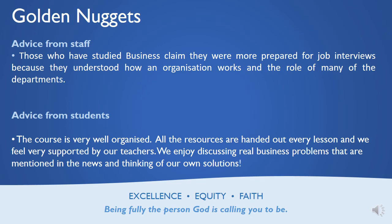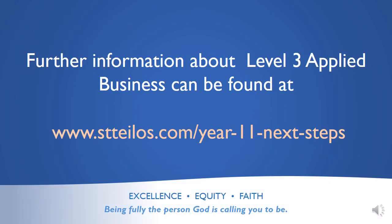Some golden nuggets of advice: those who've studied business claim they were more prepared for job interviews because they understood how the organisation worked and the role of many of the departments. Students say the course is very well organised, all resources are handed out every lesson, and they feel very supported by their teachers. Students also argue that they enjoy discussing real business problems mentioned in the news and thinking about their own solutions. For further information about Level 3 Applied Business, you can find it on the website below.